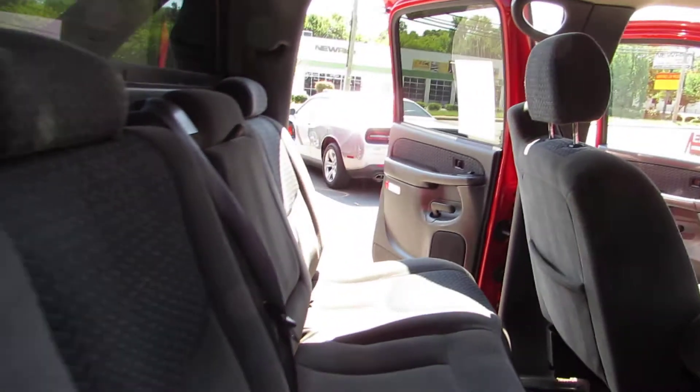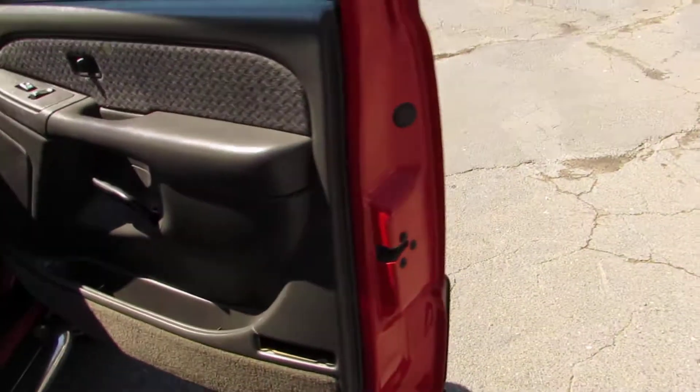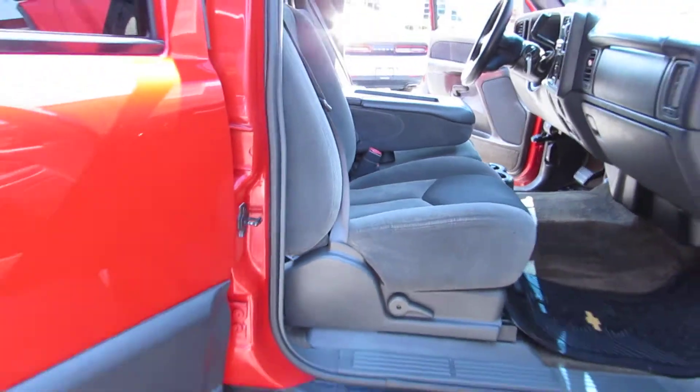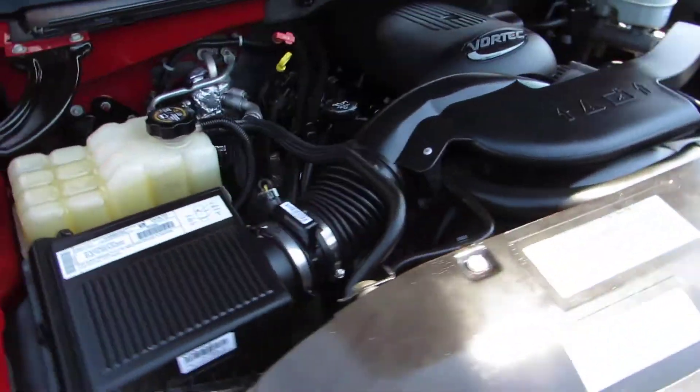Every vehicle here at Auto Selection of Charlotte is certified, so you get an additional 125-point certification inspection at no extra cost. The dash looks really good, AC blows really cold, and here's your 5.3 liter.